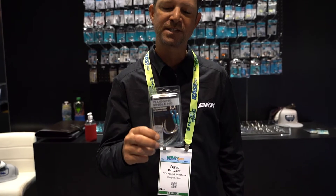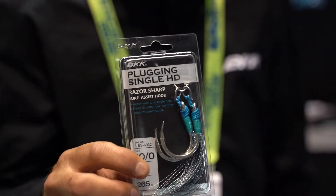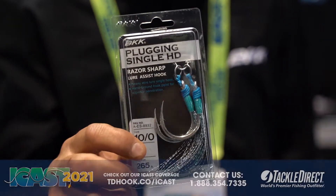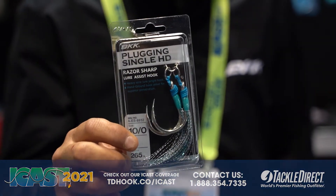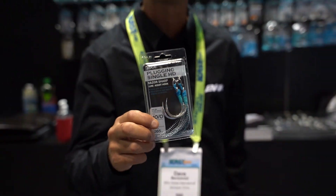Alongside our assist hooks, this is actually a plug-in single HD that you can use on a stick bait for some of the larger pelagic species like bluefin and yellowfin tunas. Everything's going to be available shortly at Tackle Direct.